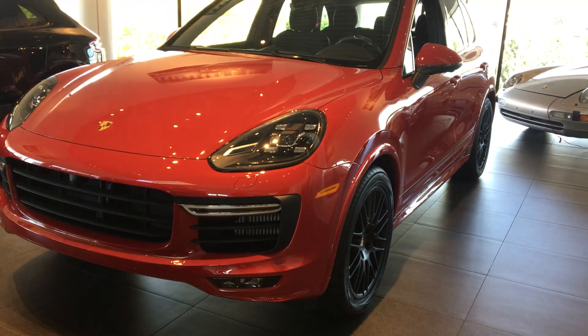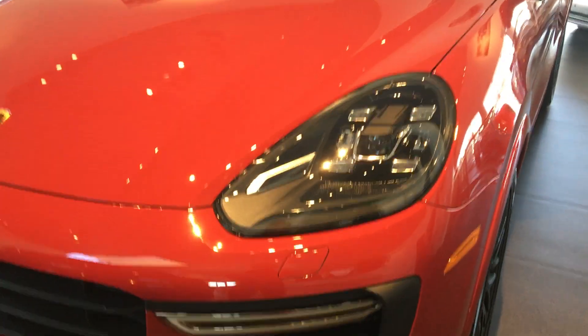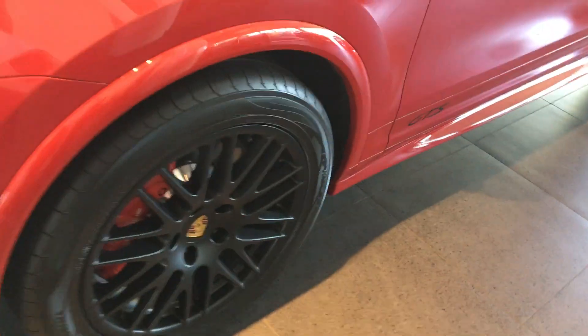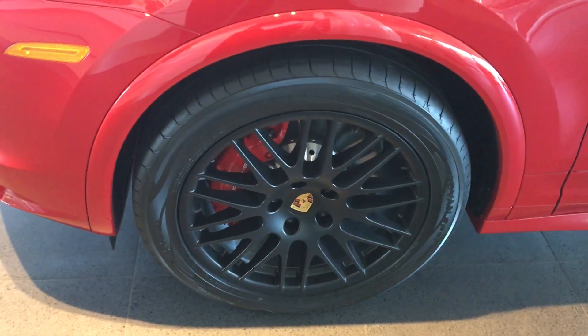Here we have a 2017 Cayenne GTS in Carmine Red. Some of the options include Porsche Dynamic Lighting System Plus. We've also got Park Assist with full surround view. The wheels on this are the 20-inch GTS wheels wrapped in summer tires.